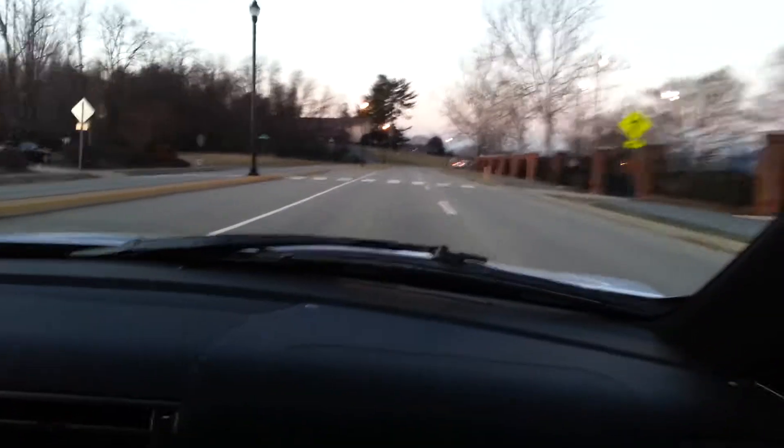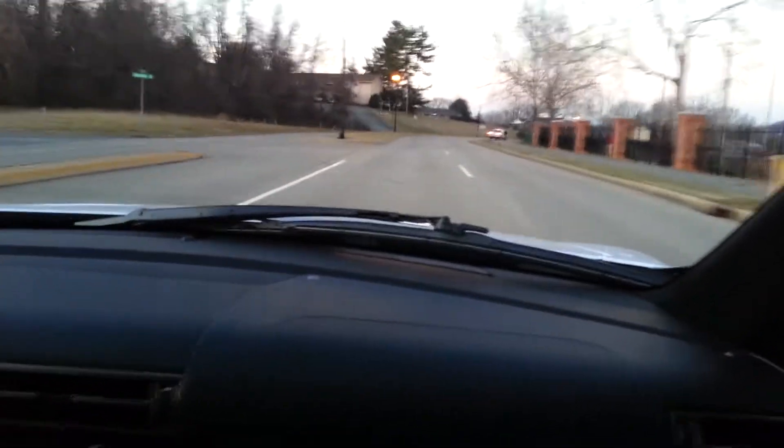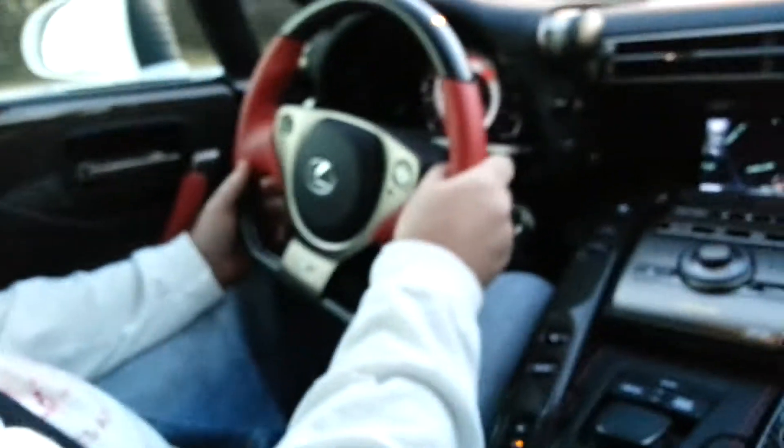0 to 60 at 3.4 seconds. Wow, 0 to 100 in 5. Wow. Oh, this thing is awesome. Wow, I've never been in a car like this.